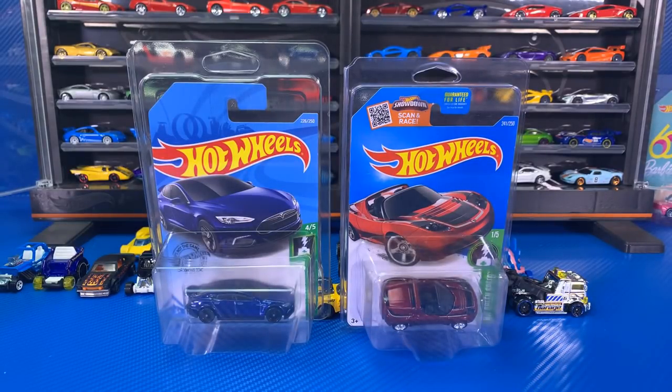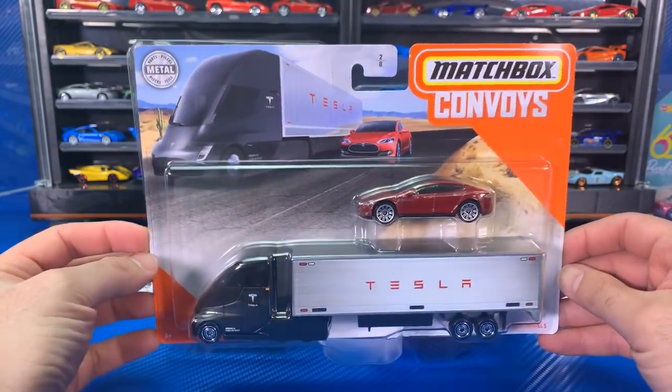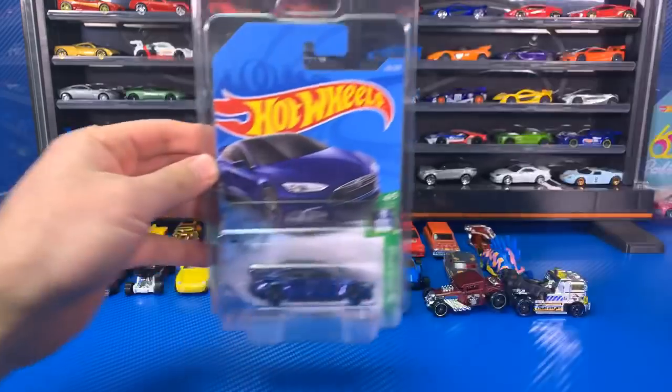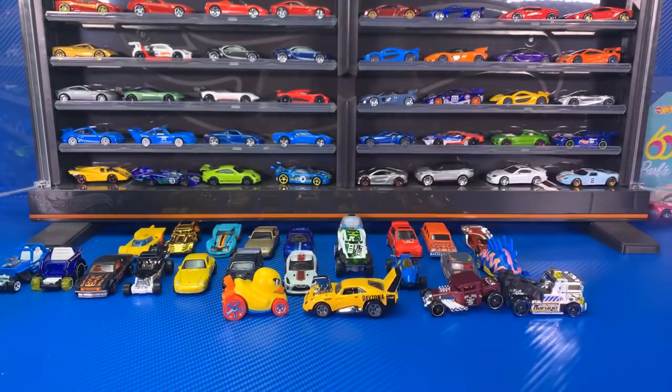I will be doing a special Tesla unboxing video. I also found the Tesla Convoys semi in store — the Tesla variation. We're going to do a special on Tesla sometime in the next week, possibly tomorrow, and we'll open up a bunch of the Teslas and I'll show you guys all the current ones. Thank you so much for joining this video. If you're still here, make sure you hit that thumbs up. We opened up all of these cars right here today — go back and watch. I'll catch you guys on the next one. Bye-bye.